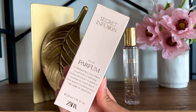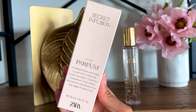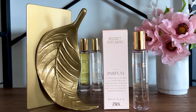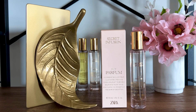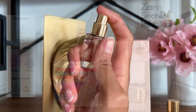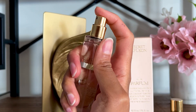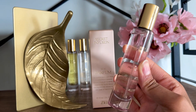Zara Secret Infusion is another fruity floral, but this time you get a little bit more musk and wittiness. It opens with a pear, but since it lacks apple, it's more subdued and not as fruit-forward as Juicy Infusion. Secret Infusion, though not at all a tropical perfume, to me has some sort of tropical quality that's unnamed. In three words, Zara Secret Infusion is: tropical, pear, air.